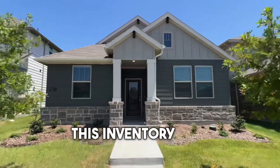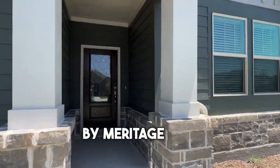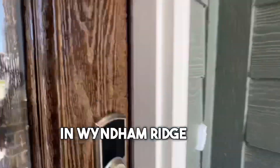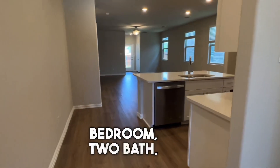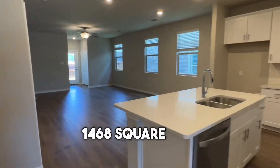Let's take a quick tour of this inventory home for sale by Meritage Homes, located in Windham Ridge in Wiley, Texas. This is the Clearwater floor plan — it is three bedroom, two bath, 1,468 square feet, and has a two-car garage.